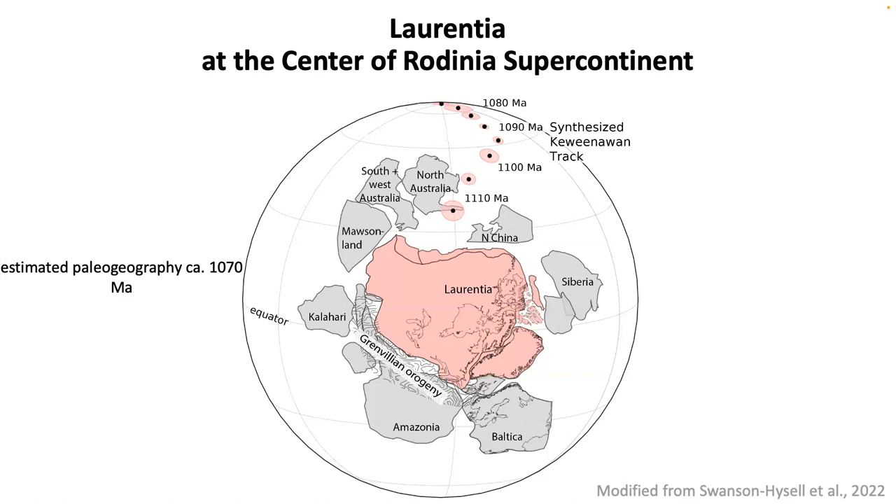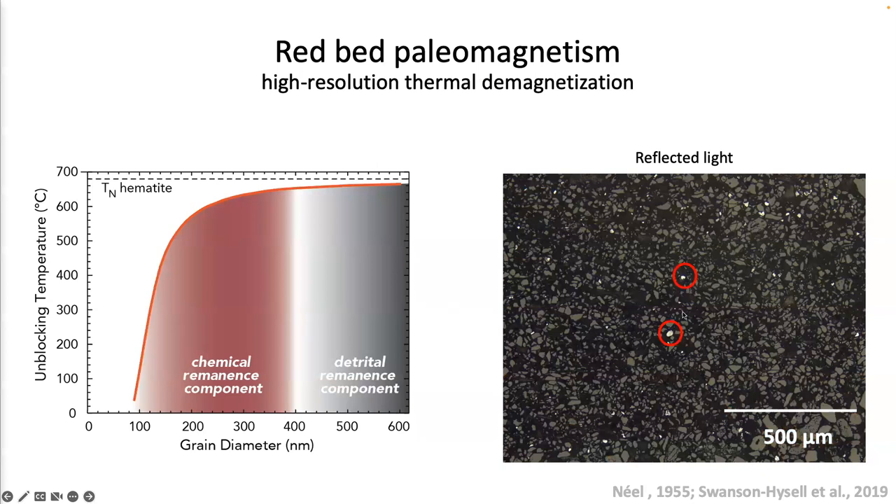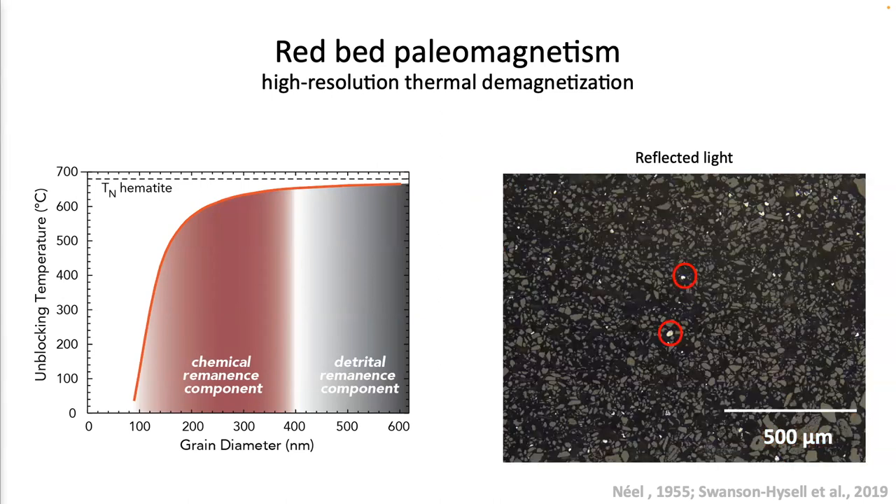A question about why the DRM and CRM have different unblocking temperatures. Based on grain size versus unblocking temperature theory for spherical hematite, as you go from 100 nanometer grain size hematite up to 600 nanometers or bigger, the predicted unblocking temperature goes up. In the petrography images, the detrital hematite are usually large grains — probably 10 microns in size — versus the pigmentary fine-grained nanometer-scale hematite, so you expect lower unblocking temperatures for the pigmentary hematite than the detrital hematite.